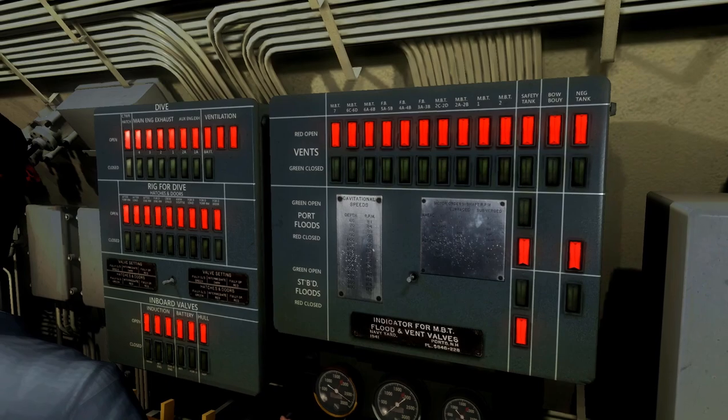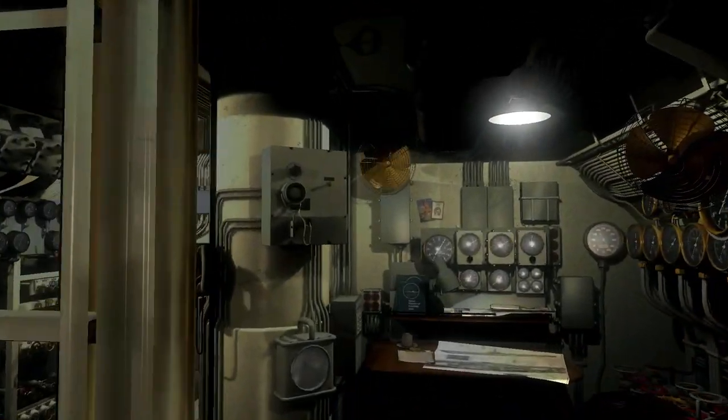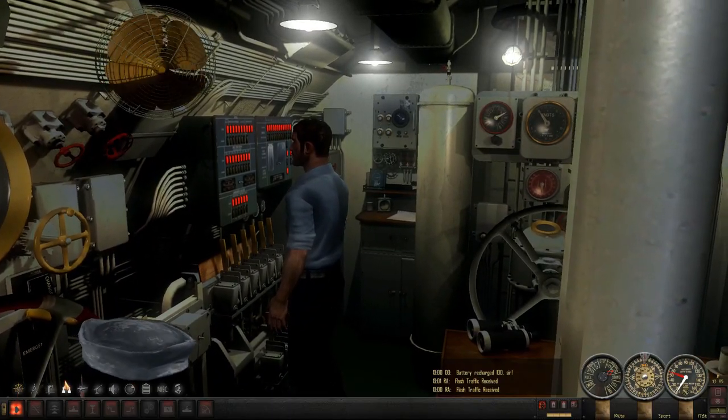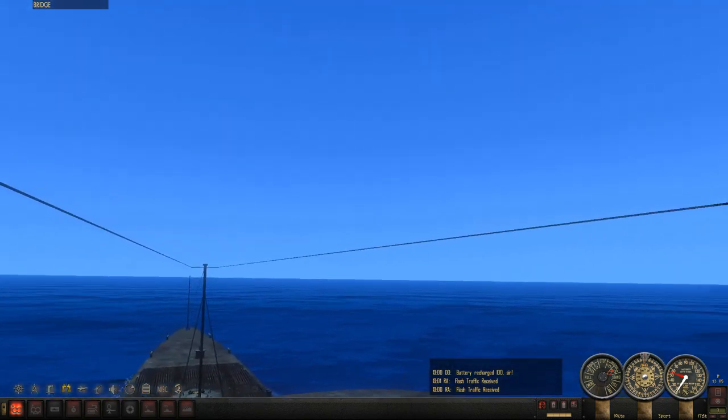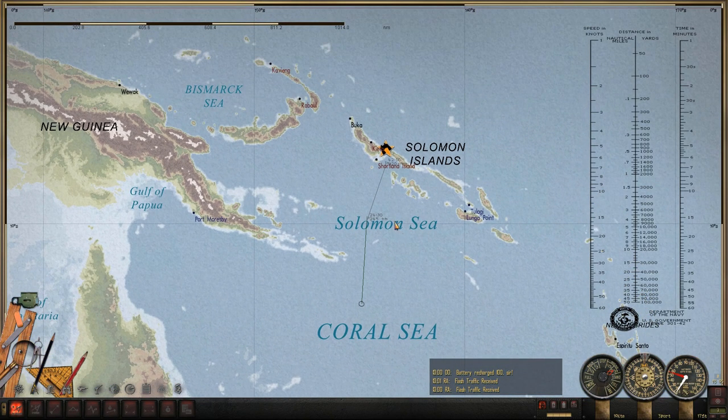Anyway, here we have our Christmas tree — very detailed. It's a nice boat, I can't complain. We're plucking away here, making progress. We're in the Coral Sea at the moment, and we're going to the Solomon Islands.